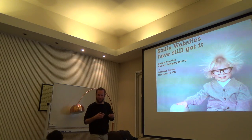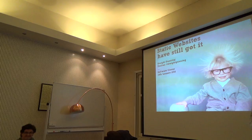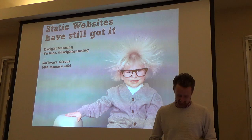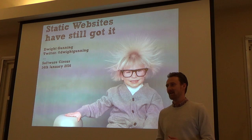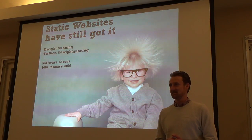Let's have a big round of applause for Dwight. Alright everyone, my name is Dwight. Thanks for having me. Tonight I'm giving a short talk and sharing why I think static websites have still got it.